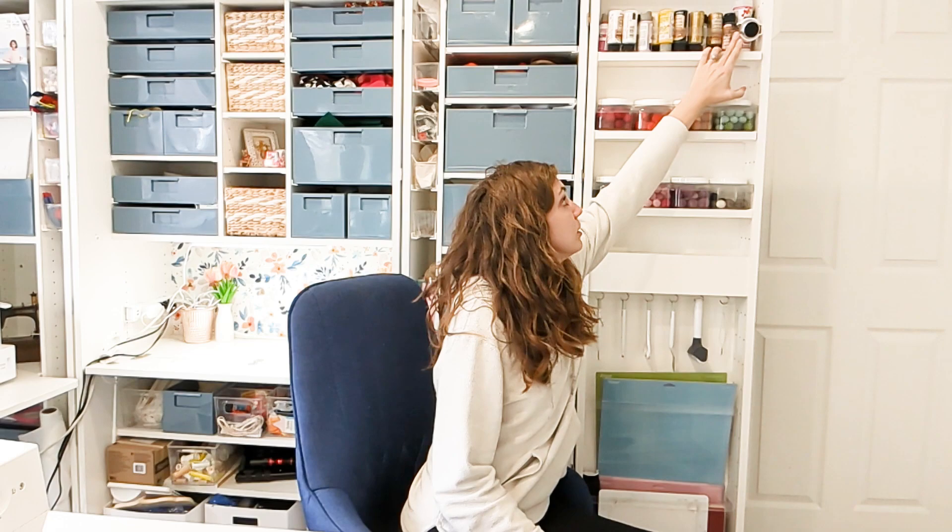Up there I randomly have paint that's probably more for my kids since I almost never use paint for sewing. I also have the speakers that you can get to go with your Dreambox — they connect by Bluetooth to your device so I can have music in here. There are two: one over here and one over there, so I can turn on music or an audiobook.